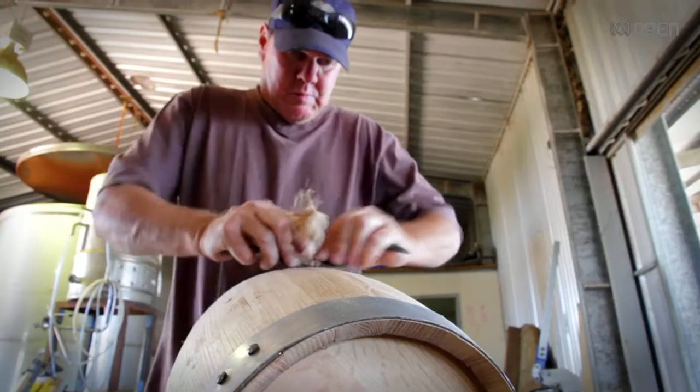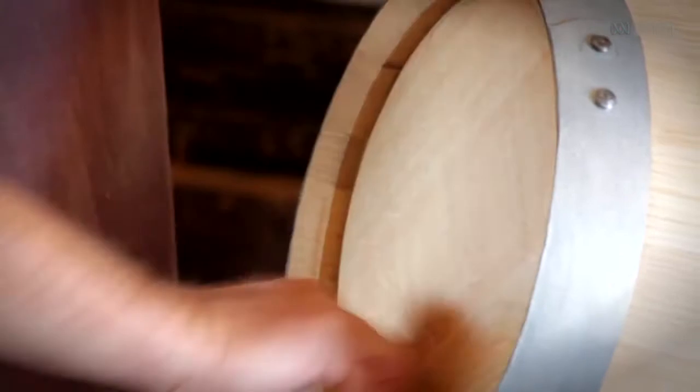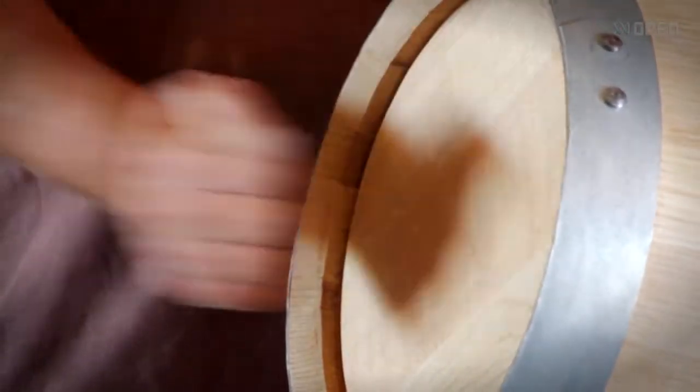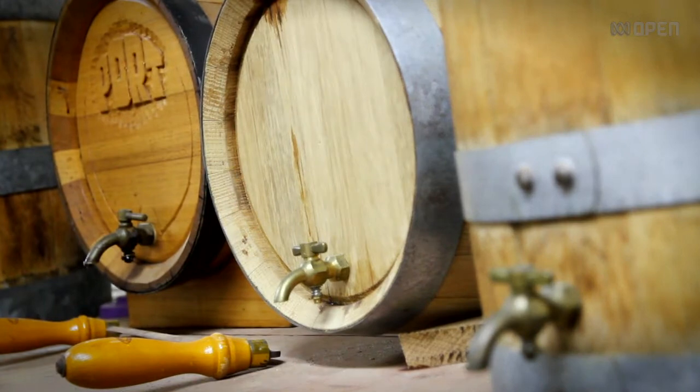The thing I love about being a cooper is you deal with wood which is always different. There's different characteristics to every keg that I make. There's not two kegs that are the same. There's not two barrels that are the same.